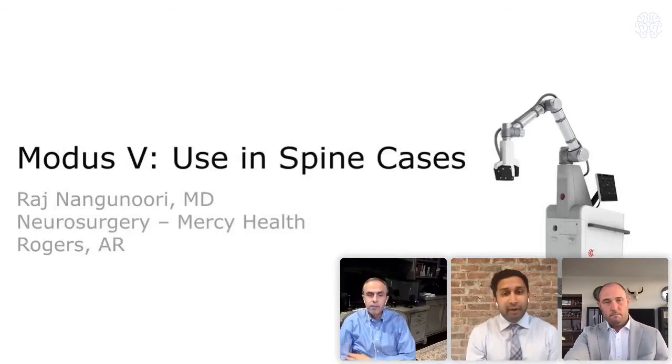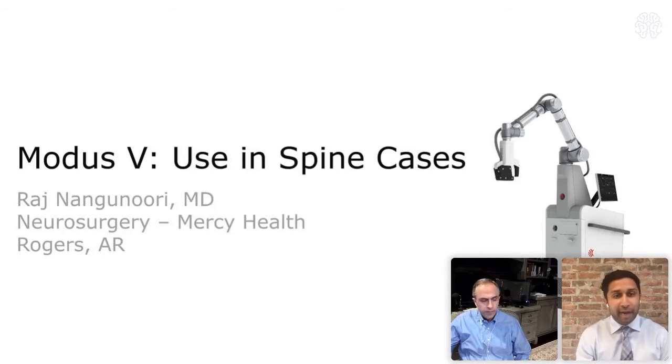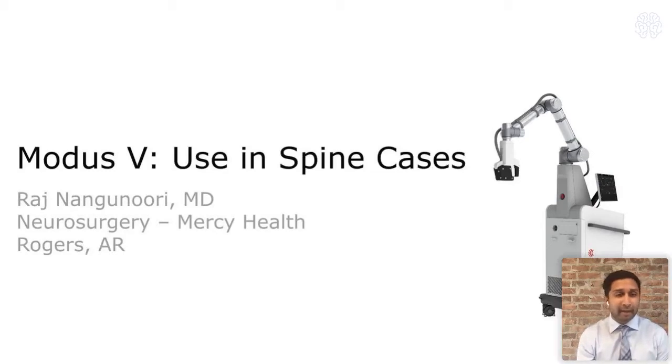Dr. Nanganori introduces himself: He is an attending neurosurgeon at Mercy Health in Rogers, Arkansas — pretty much freshly minted. He did his spine fellowship at Cornell with Dr. Roger Hartl in minimally invasive and complex spine surgery, and trained at Allegheny General Hospital in Pittsburgh, where he used the MODUS with mentor Dr. Alex Yu. He will talk about the use of the MODUS and 3D exoscope in spine surgery. This is one of the first pictures of him using the MODUS with Dr. Yu while doing an ACDF in 2D.